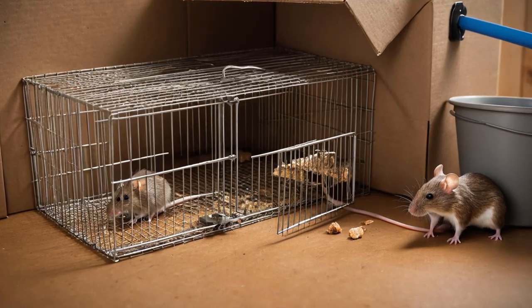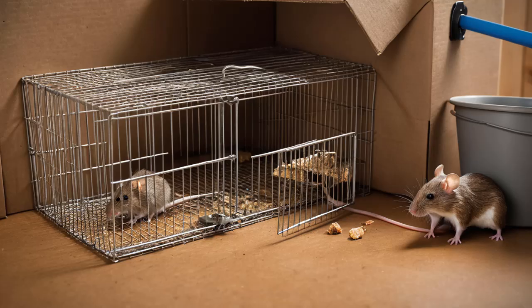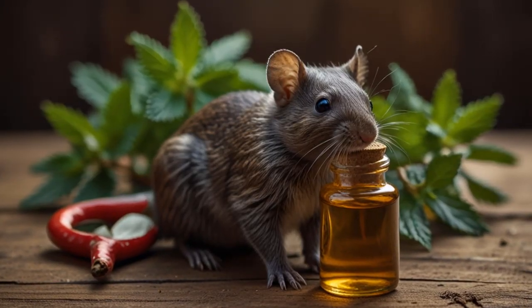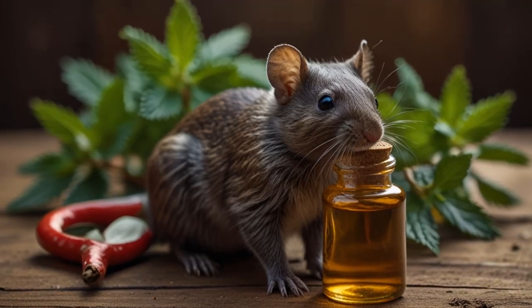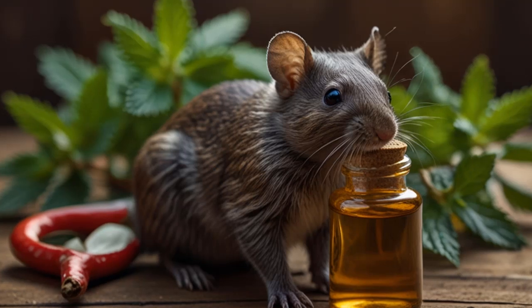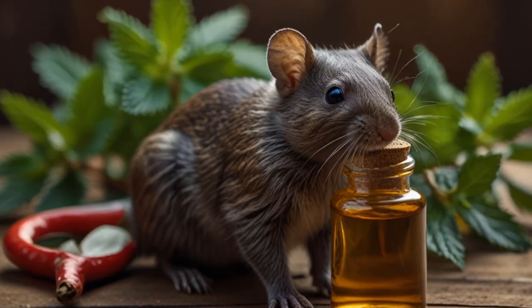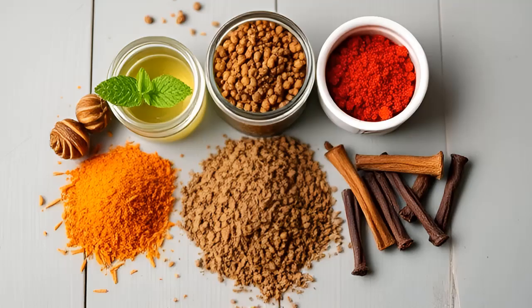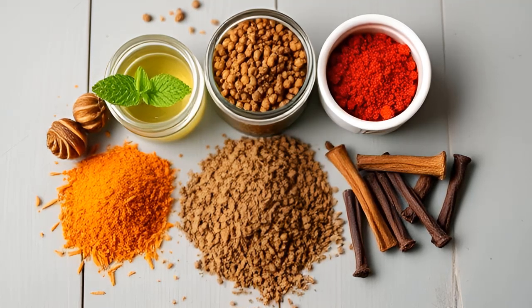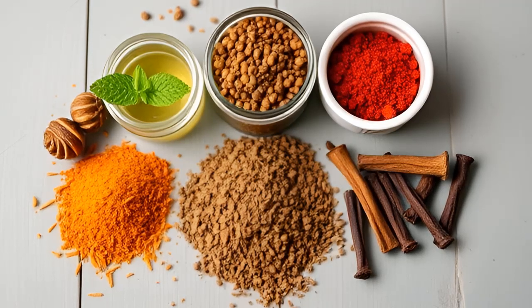Snap Traps: A Quick and Effective Solution. For those seeking a more immediate solution, snap traps can be an effective way to deal with a rodent problem. These traps work by killing mice instantly when they take the bait, usually by snapping their necks with a metal bar. While it's not a pleasant option, it's much quicker and less painful than waiting for baking soda to take effect.